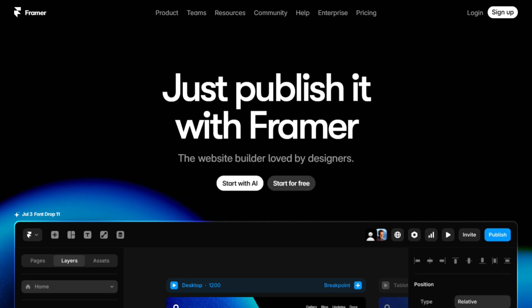I've been testing five website builders everyone keeps asking about, and honestly the differences are way more dramatic than expected.